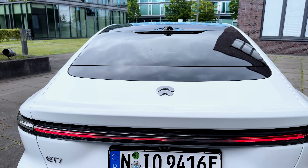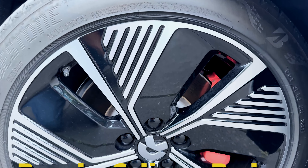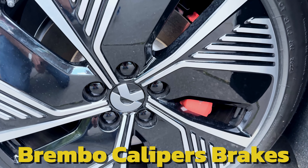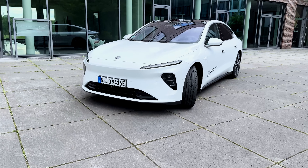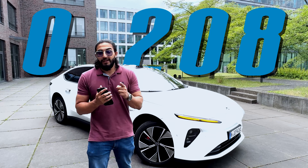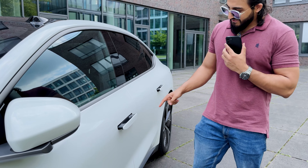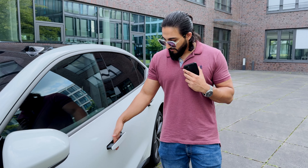Looking at the sensors, it's got 13 cameras all across the body of the car, giving you a 360-degree view. The braking system is equipped with a 6-piston Brembo caliper system as well as ventilated brakes. Because of its sleek and slippery design, this car has a drag coefficient of 0.208, which is actually lower than Tesla.